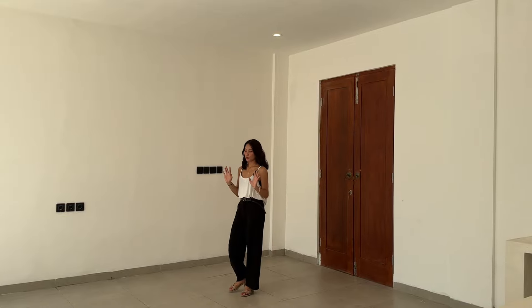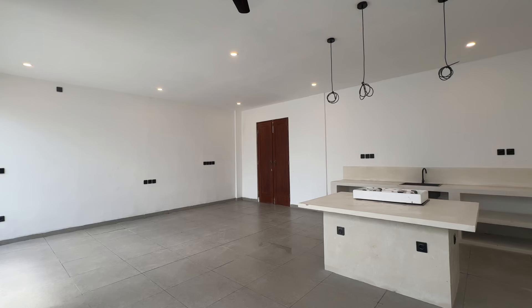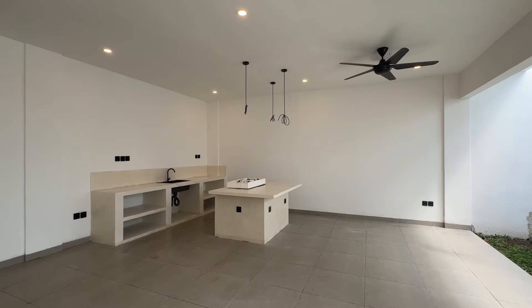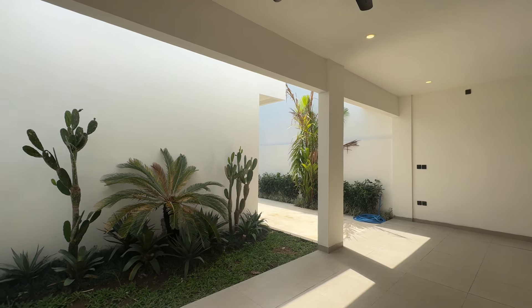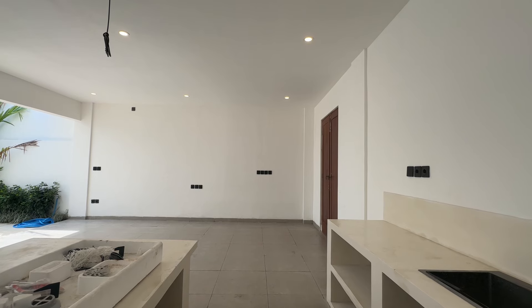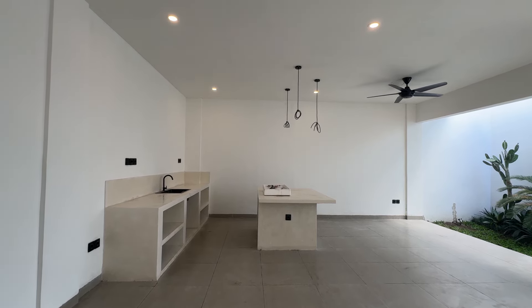As soon as you walk in, you will be greeted by this large living area. The living area flows seamlessly into the kitchen space. It's unfurnished, which gives you the freedom to design the space just how you want. There's plenty of room to create a cozy living room, a dining area, and of course the kitchen.